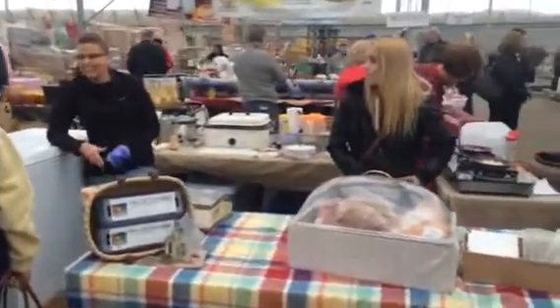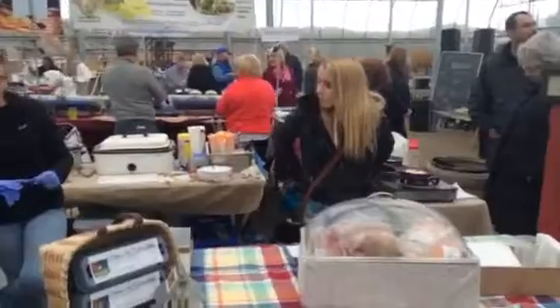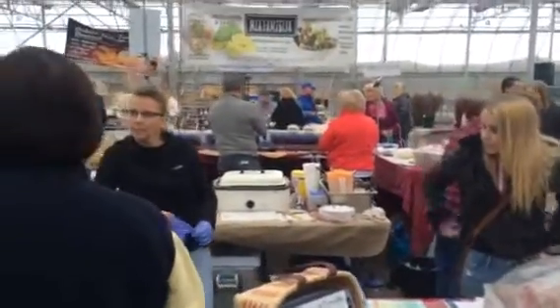Over here on this side we've got Yuppie Hill Poultry — fresh eggs and meats — and they're making omelets today. They're awesome.